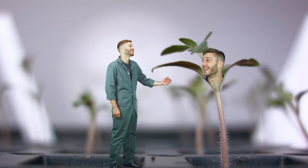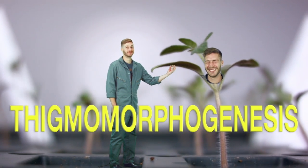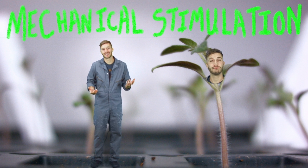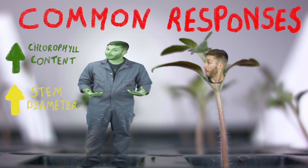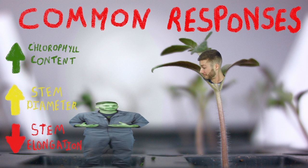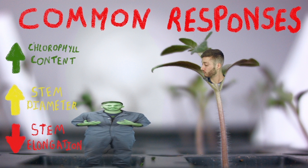Sounds like you need some tickle therapy, a.k.a. Thigmomorphogenesis. Thigmomorphogenesis is a plant's response to mechanical stimulation, or simply put, touch. Some of the common responses include increased chlorophyll content, increased stem diameter, and reduced stem elongation. These morphological responses lead to a plant that's sturdier and less likely to break in windy conditions, or when being handled, or when supporting a heavy yield.